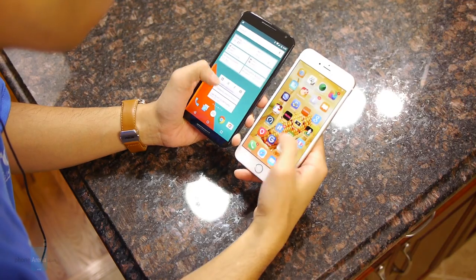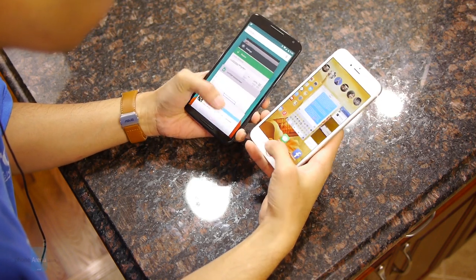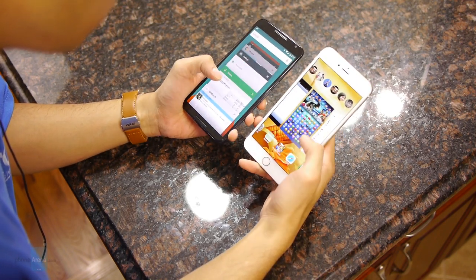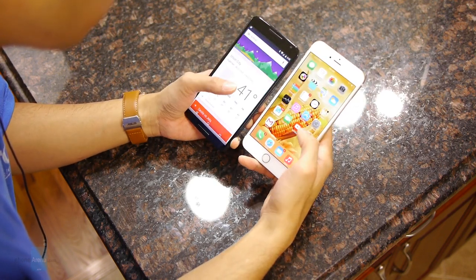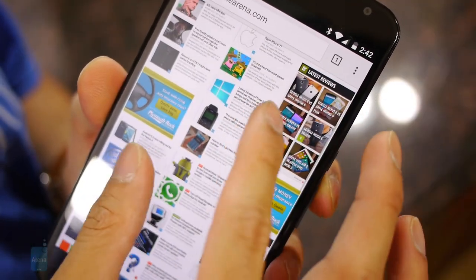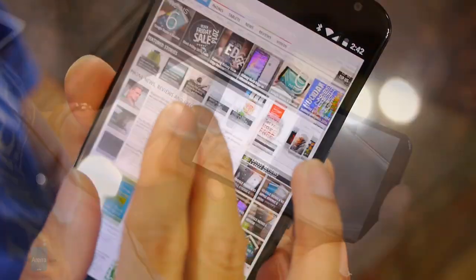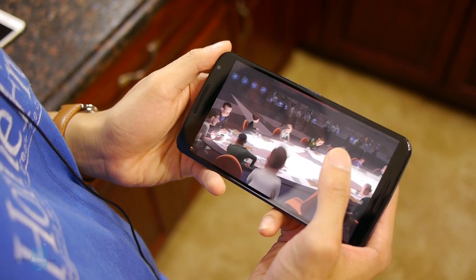They work in pretty much the same respect in a variety of areas, although some areas favor the Nexus 6, like surfing the web, listening to music, and even watching movies. The larger screen size and higher resolution of the Nexus 6 makes it more ideal for the web browsing experience, as well as watching videos, seeing that its sharp details and iridescent glow get our attention more.